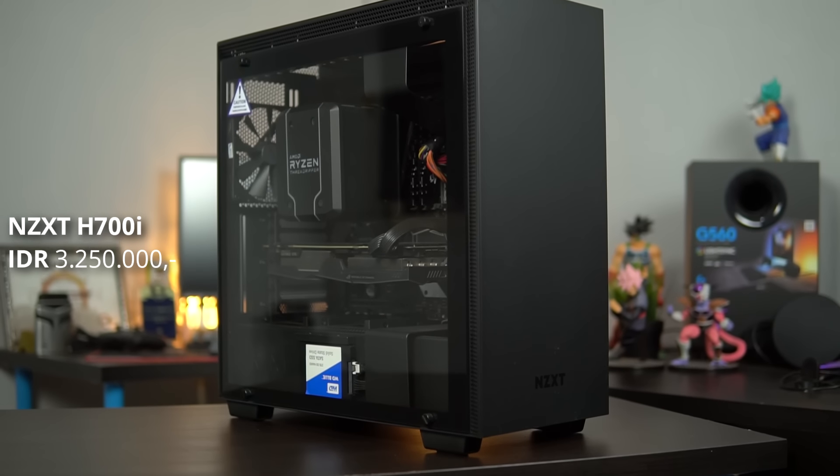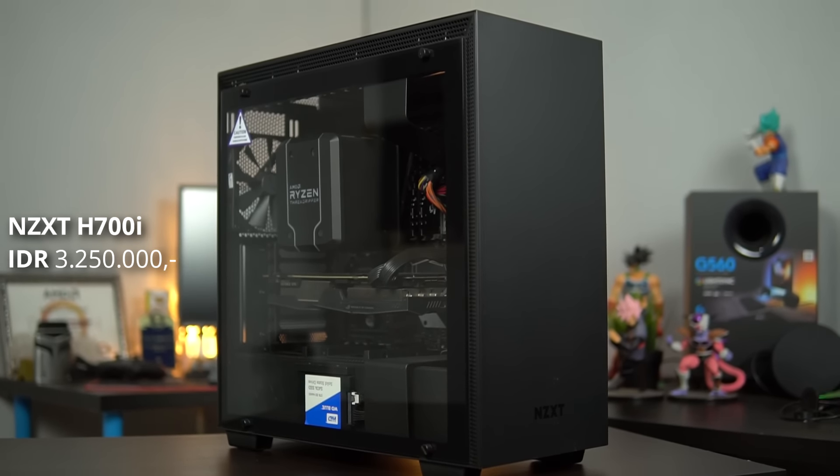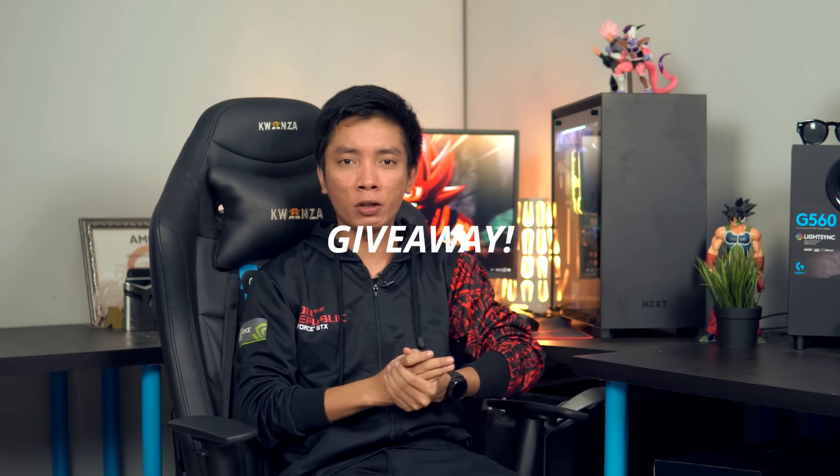Tapi sebelum kita masuk ke pembahasan dari casing ini, gue mau cerita dulu sedikit karena kemarin itu tanggal 28 Agustus, gue kan ceritanya ulang tahun. Jadi NZXT juga punya kado untuk gue, tapi kado ini mau gue kasih ke kalian. Jadi gue mau ngadain giveaway, yaitu giveaway-nya bukan H700i, melainkan NZXT H500i.